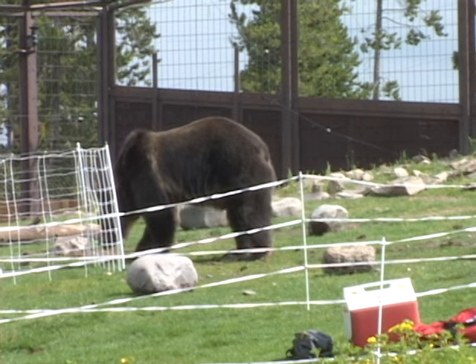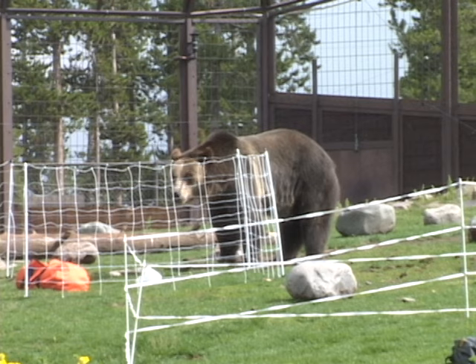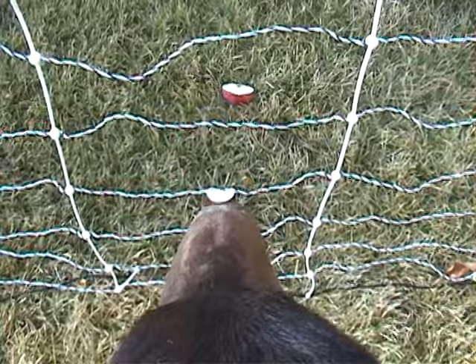These captive bears live inside the electric fence, so they know all the tricks to use when fences are misused. They put their noses within an inch of the fence to sense if it's charged, but when the food is in the center, they merely move on.